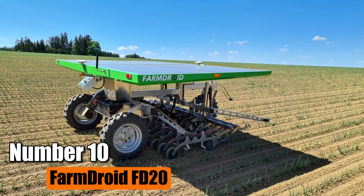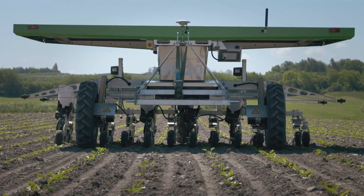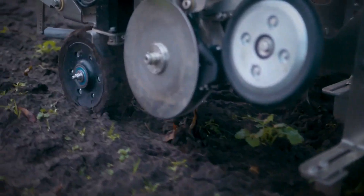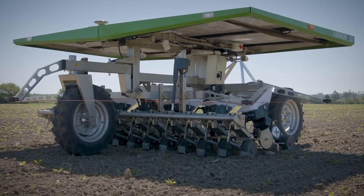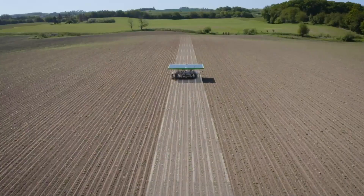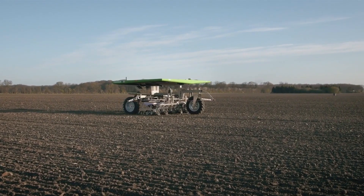Number 10: FarmDroid FD20. The FarmDroid FD20 is an automatic robot designed for farming tasks. It can sow seeds and control weeds mechanically without needing human intervention, helping farmers save money on planting and weeding while also being environmentally friendly. Using advanced GPS technology, the FarmDroid precisely places seeds during sowing, and this accuracy allows for close weed control, eliminating the need for manual intervention.